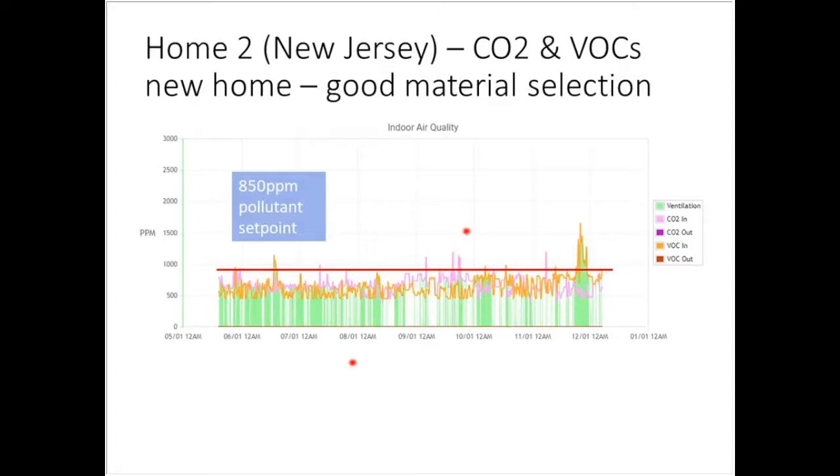Here are two new homes to show how material selection really impacts indoor pollutants from the start. This home came online last June, built in New Jersey, with a lot of conscientious thought put into material selection. From the time it was turned on, this house doesn't exhibit new car smell. It has nice CO2 and VOC levels, with periodic venting as needed, staying below the threshold the owners set.